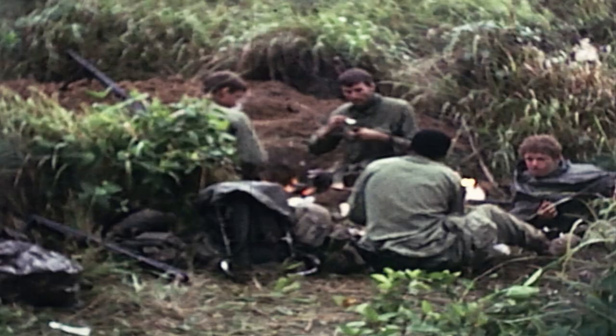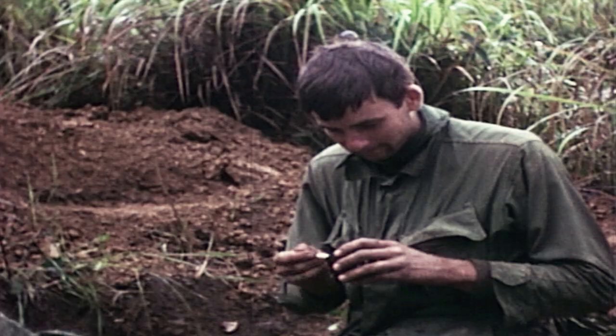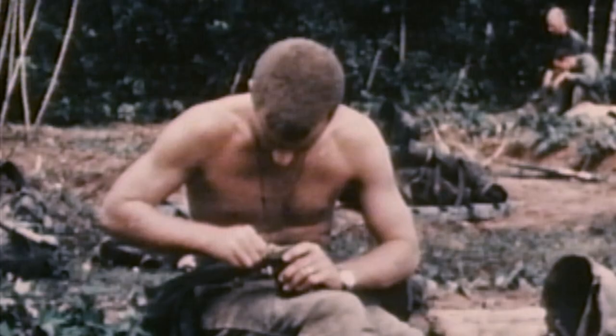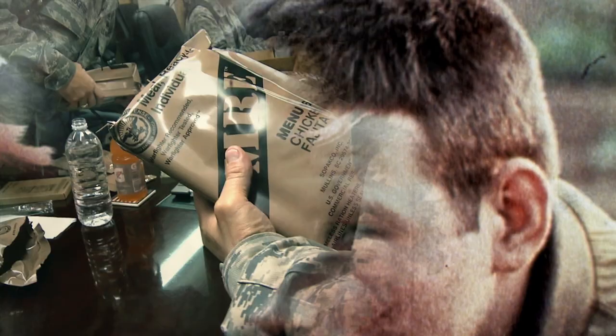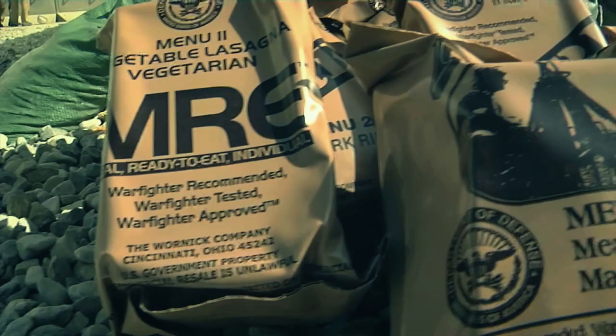By the time the World War II sea rations had arrived in Vietnam in the late 1960s, they were over 20 years old. And because the paper label often slipped off, every meal was a surprise. Today, MRE menus include Asian and Caribbean dishes, and there's even a vegetarian option.